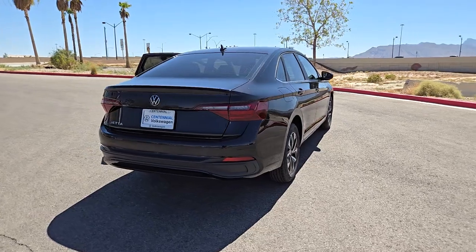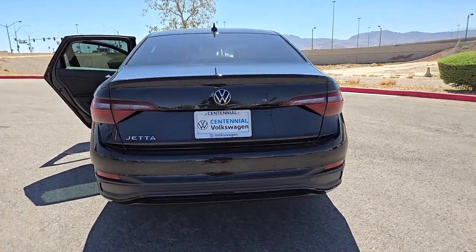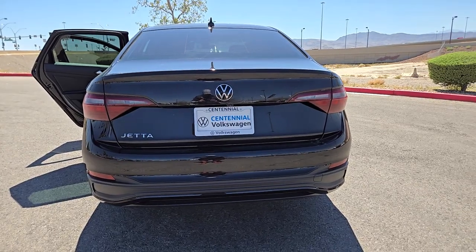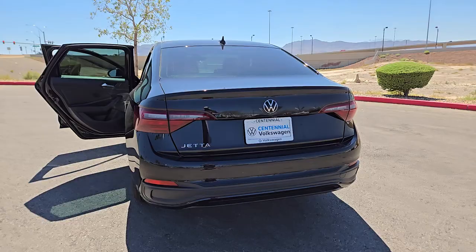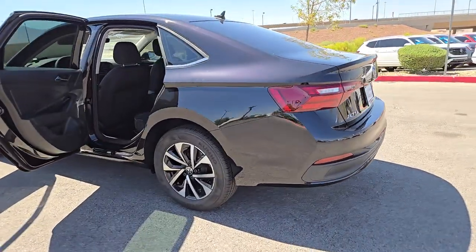Keyless entry, heated mirrors, backup camera, aluminum wheels, steering wheel audio controls, alarm, blind spot monitor, electronic stability control, rain sensing wipers, leather steering wheel.